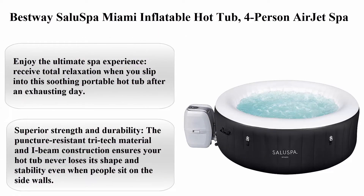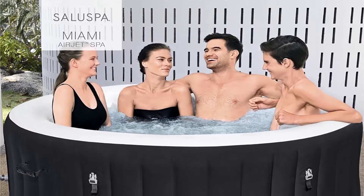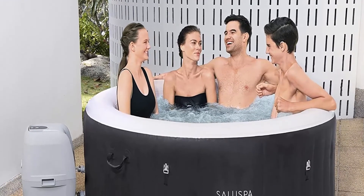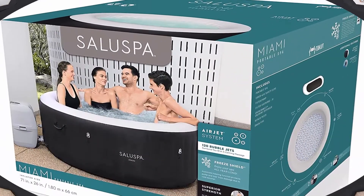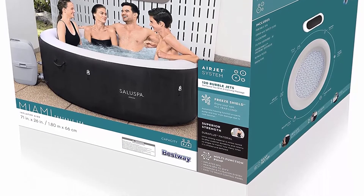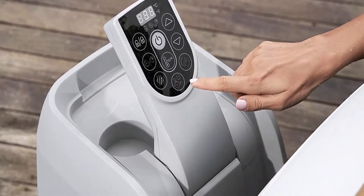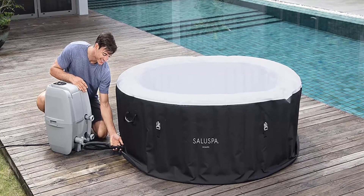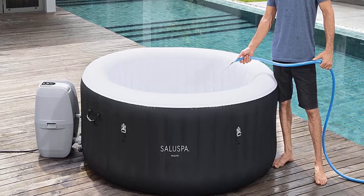Top 8: Bestway Saluspa Miami inflatable hot tub, four-person air jet spa. Enjoy the ultimate spa experience — 120 bubble jets soak sore muscles for a luxurious treat. Dimensions: 71 inches wide x 26 inches, inner size 52 inches. The digital control panel lets you change the water temperature up to 104 degrees Fahrenheit and flow of the jets without stepping out of the tub. A power-saving timer can automate the temperature up to 72 hours in advance. This spa cannot be used in temperatures less than 39 degrees Fahrenheit. Superior strength and durability: the puncture-resistant tri-tech material and I-beam construction ensure your hot tub never loses its shape.